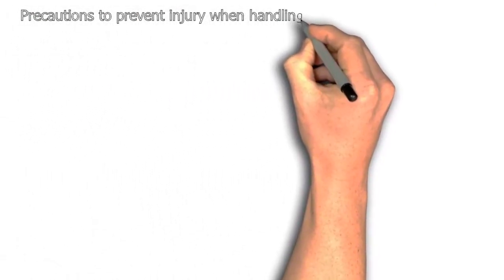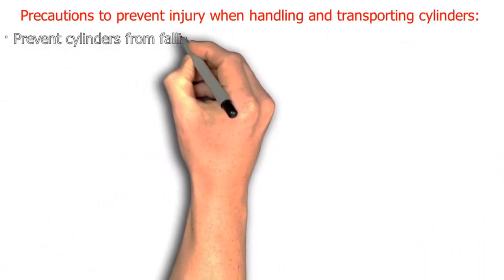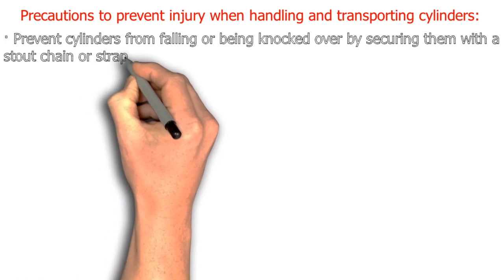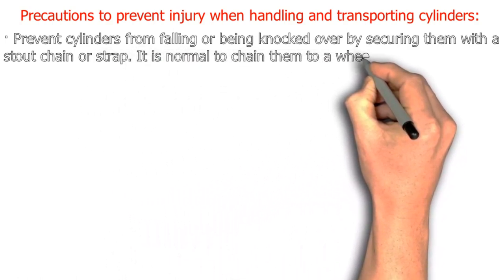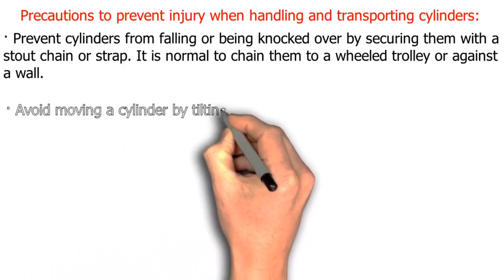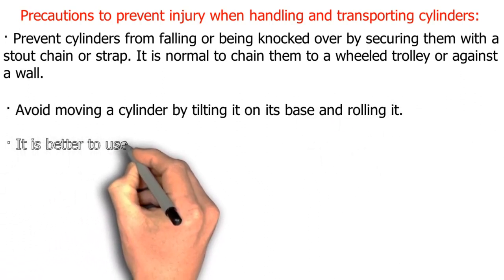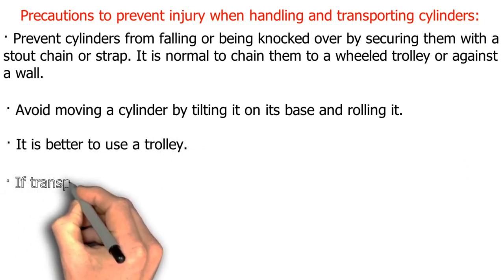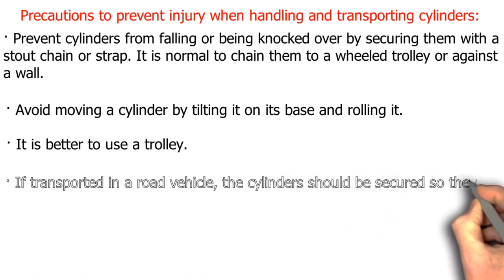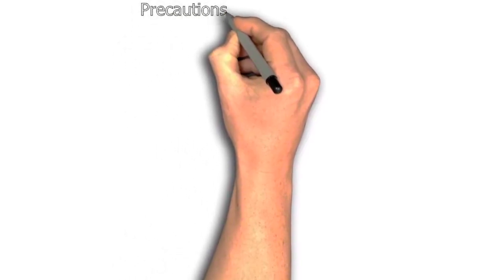Precautions for handling and transporting cylinders: prevent cylinders from falling or being knocked over by securing them with a stout chain or strap. It is normal to chain them to a wheel trolley or against a wall. Avoid moving a cylinder by tilting it on its base and rolling it — it is better to use a trolley. If transported in a road vehicle, cylinders should be secured so they don't come loose in an accident.